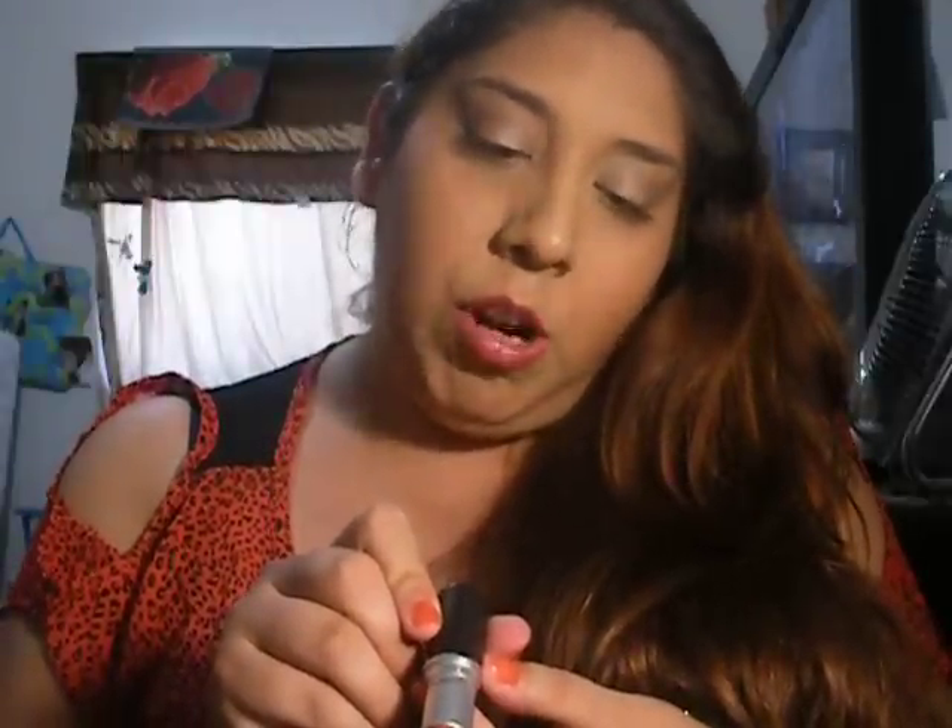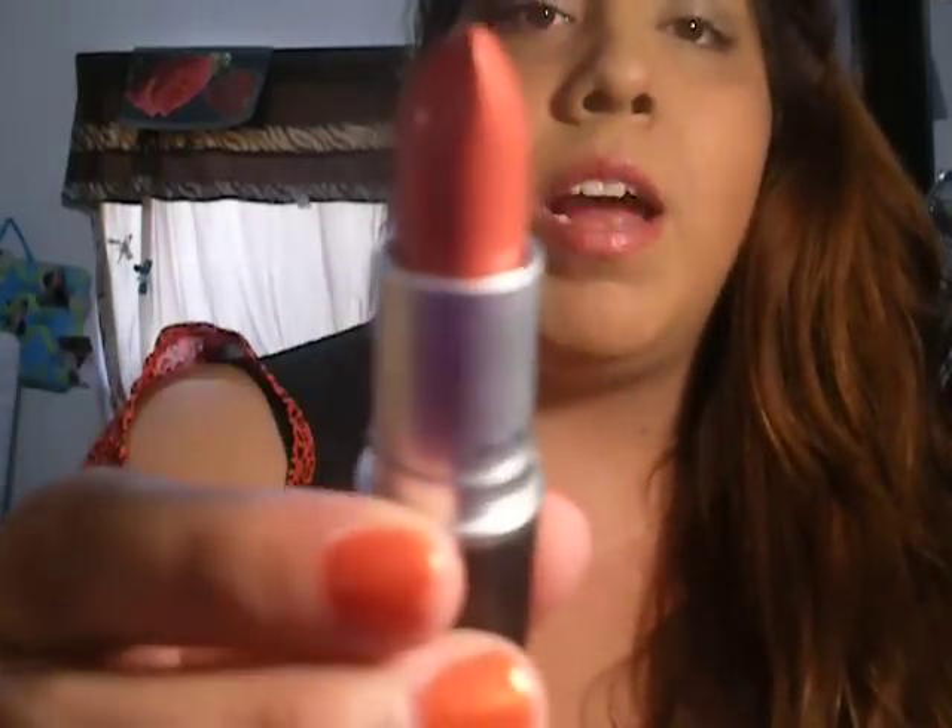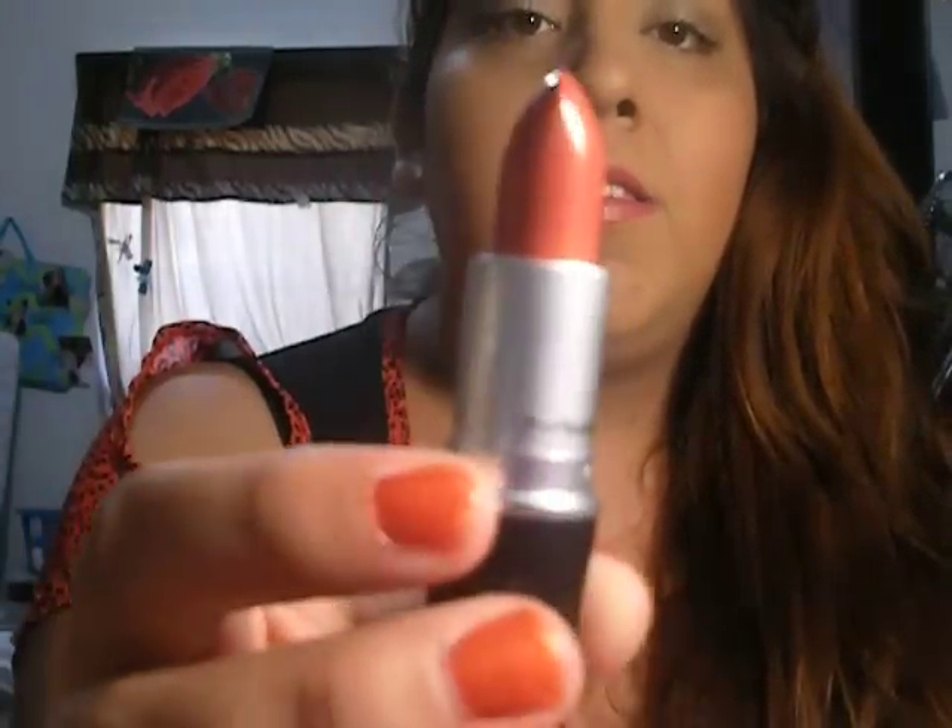I never owned a MAC lipstick and this is my first one. I got it in cream sheen and it's called Crosswires — it's a nice color, I'm not wearing it right now. And I got another one, also a cream sheen, called Speak Louder, and it's a really nice color.